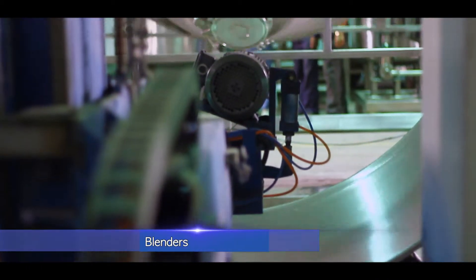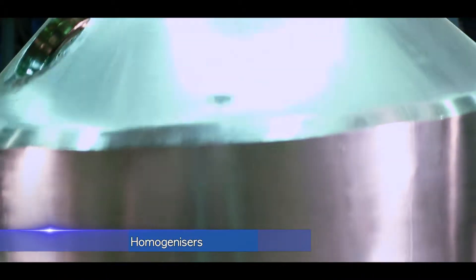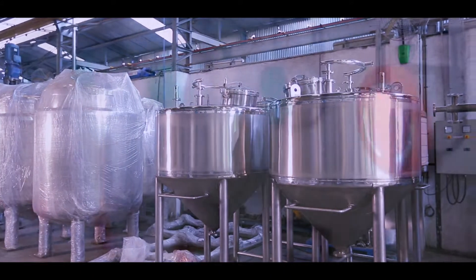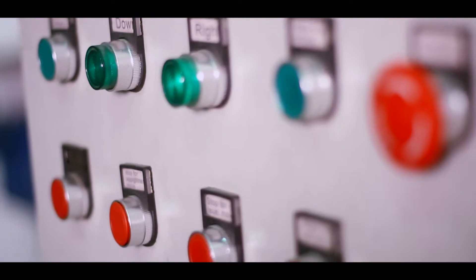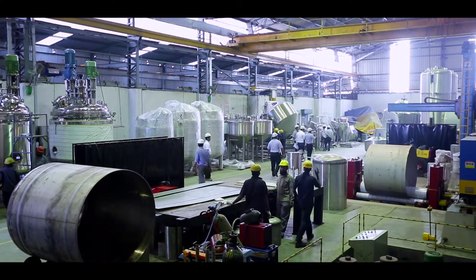Mixers, blenders, reactors, rotary cone vacuum dryers, homogenizers, amongst a host of other custom-built equipments, catering to the pharmaceutical, API, cosmetics, food and allied chemical process industry.